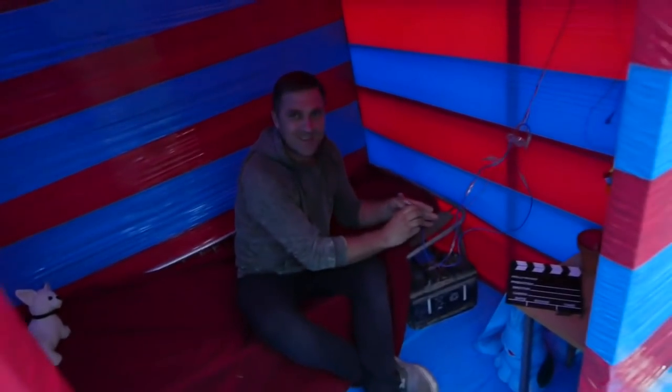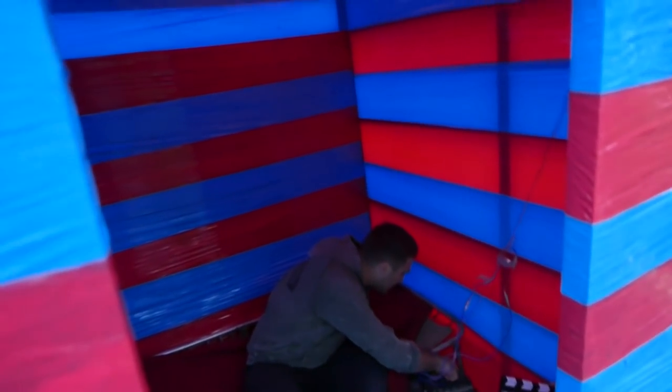It's already darkened a bit outside, so we need some light in the house. Ready? Ta-da! Wow!